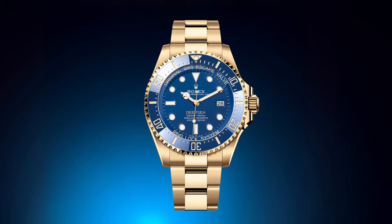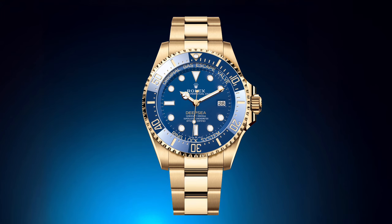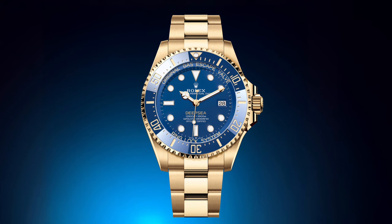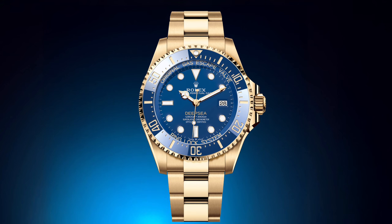The Rolex Deepsea 18-karat yellow gold reference 136668LB is priced at $52,100 US or £45,700 sterling.